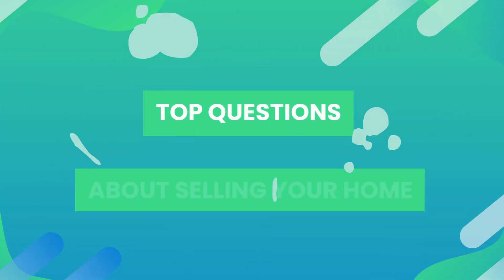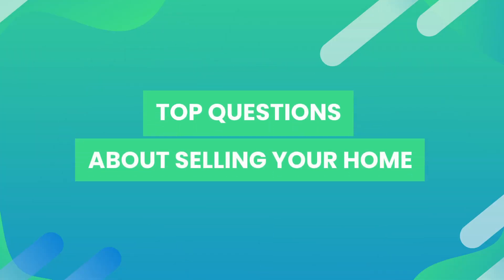Certain upgrades are worth every single penny when you're getting your home ready to sell — not only in the direct return on investment, but often in the amount of time that your property sits and how many repairs you get stuck doing. Now perhaps your questions go beyond whether or not to remodel. I'm Lindsay Johnson, your resource for all things real estate. See you next time.